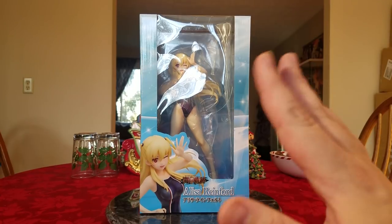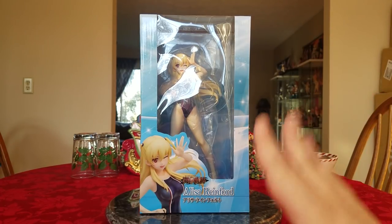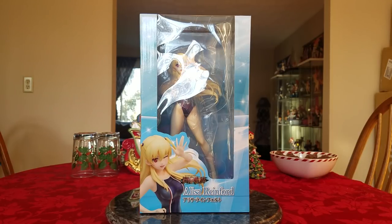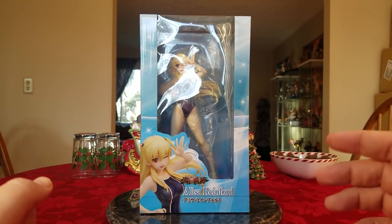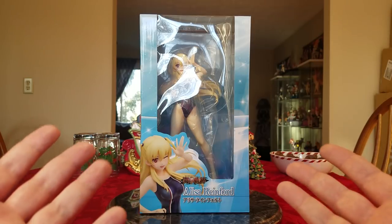This is Alissa Rainford. I don't know anything about her — she is from Eiyuu Densetsu: Sen no Kiseki 2, don't know anything about the game. This is a non-scale figure but she looks to be about a 1/7 scale, and she is manufactured by Union Creative. Alissa was released on September 28th of 2018, so she's been out for a while, but I ordered her on December 21st of 2018, paid for her the same day. She shipped out Christmas Eve and got delivered on the 28th of December in an AmiAmi coffin. Alissa is kind of on the pricey side — she was 13,824 yen or $128.47. It's a simple figure and in a swimsuit.